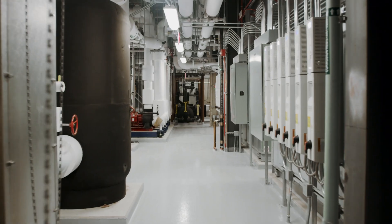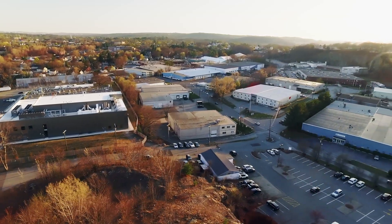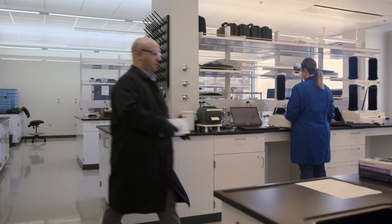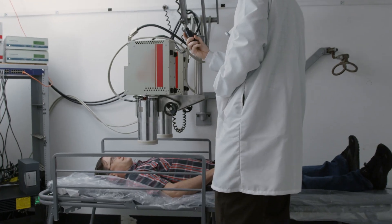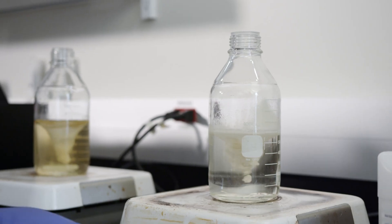Welcome to FDA Winchester Engineering and Analytical Center, located north of Boston, Massachusetts. This new state-of-the-art laboratory was brought online to support FDA's mission of protecting public health and creating knowledge in the field of regulatory science. Let's take a look at the capabilities.